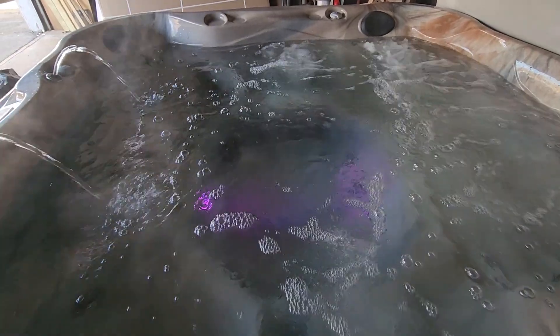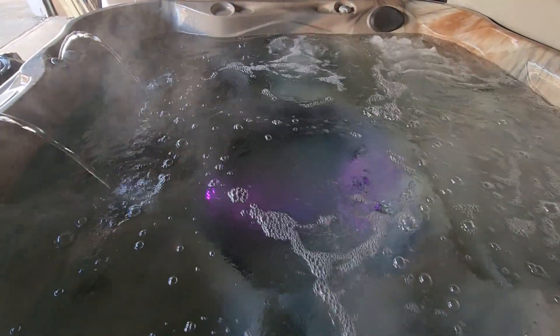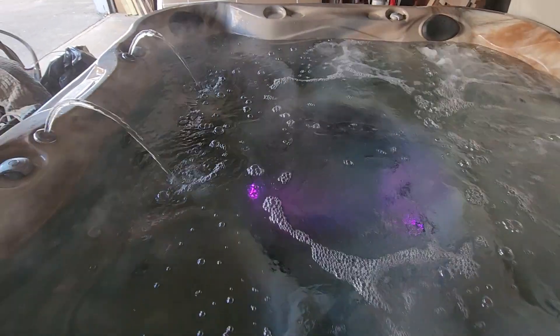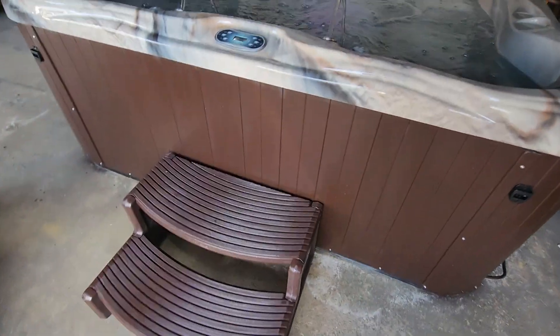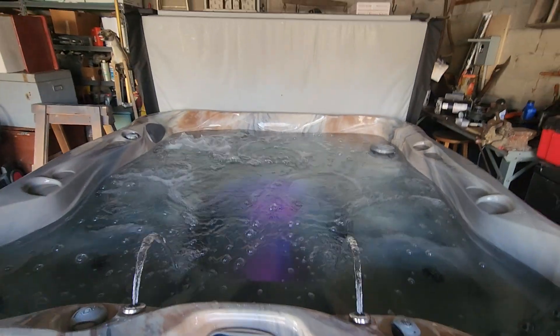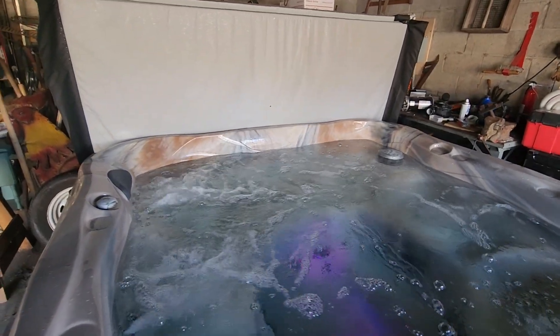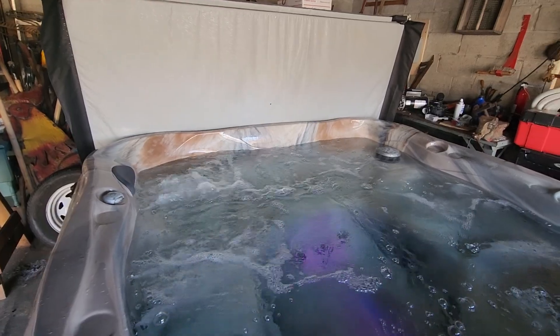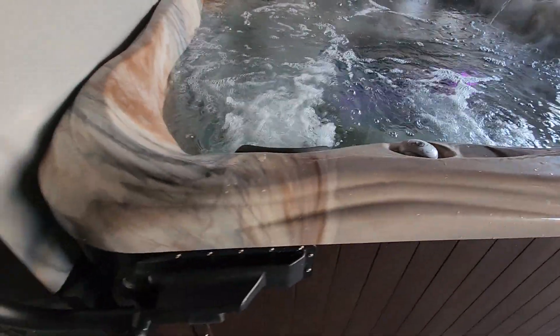Some people bobble around a little bit when they get in water — that will certainly reduce that and make it a more comfortable experience. It just looks beautiful with its LED lights and water features, in its Sahara Desert color with an espresso cabinet, espresso tap steps, and a brand new spa cover right out of the box in black, which looks really fresh and modern.